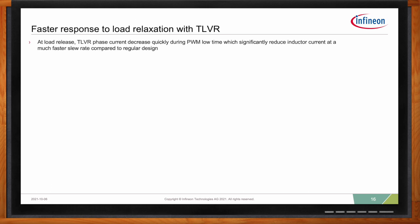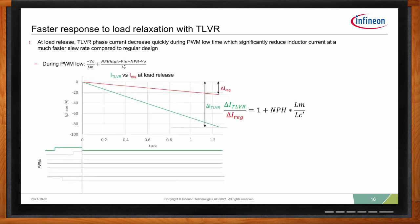The same characteristics that apply to a load step also apply during a load release. When the load current decreases, the current in the compensation inductor will also decrease, and through coupling all the phases experience downsloping currents. This effectively reduces the excess energy in the output inductors at a much faster rate, resulting in an overall reduction in peak output voltage overshoot.